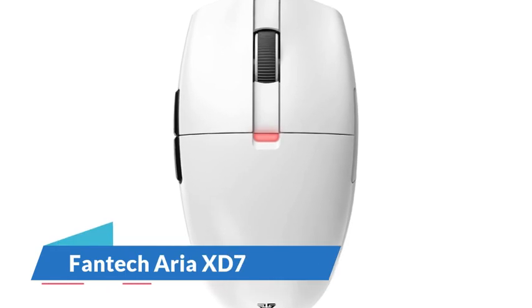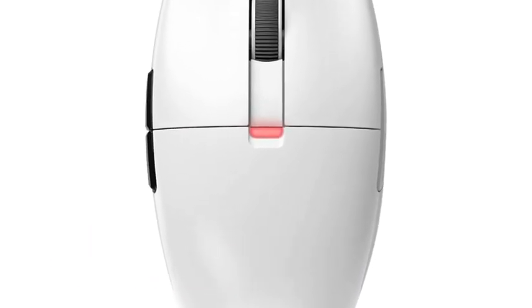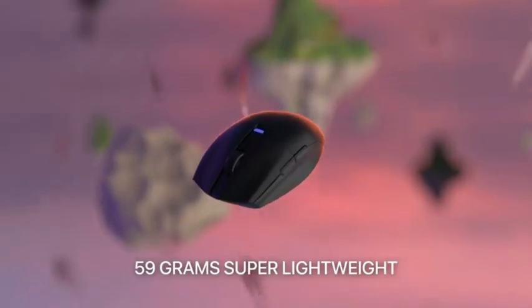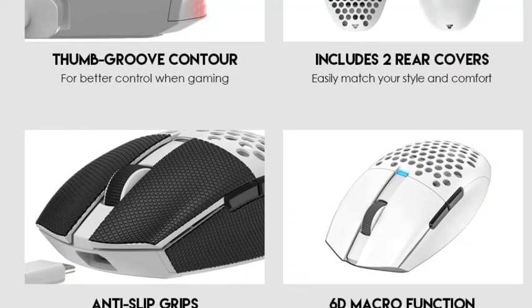Number 3: Fantec Area XD7. At a mid-range price point, we recommend the Fantec Area XD7. Its symmetrical, egg-like shape provides a comfortable fit for most hand sizes and grip-type preferences. Despite its more affordable price tag, it's only a bit heavier than our top pick, the Razer Viper V2 Pro.